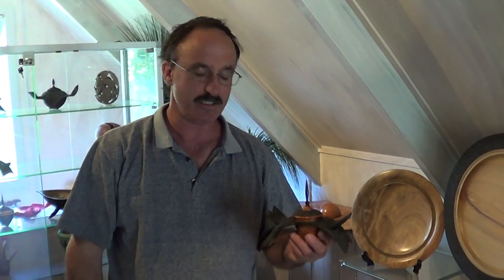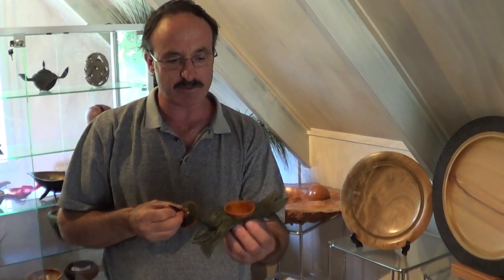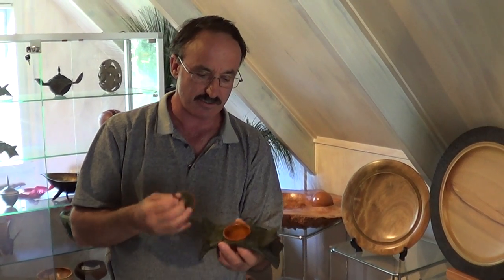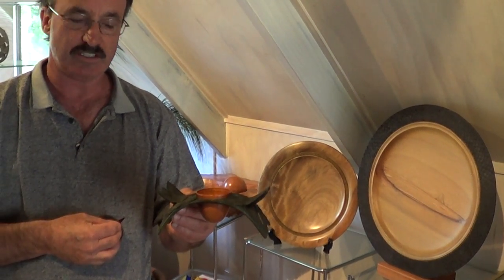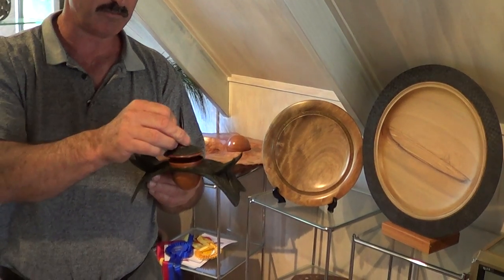Terry Scott here from New Zealand. Welcome to my gallery. This is a piece I call a Mayas piece, mainly because normally I insert gold leaf inside. This is a piece of Pacific Yew. I normally take the leaves of the particular timber that I'm turning and then carve into my items.